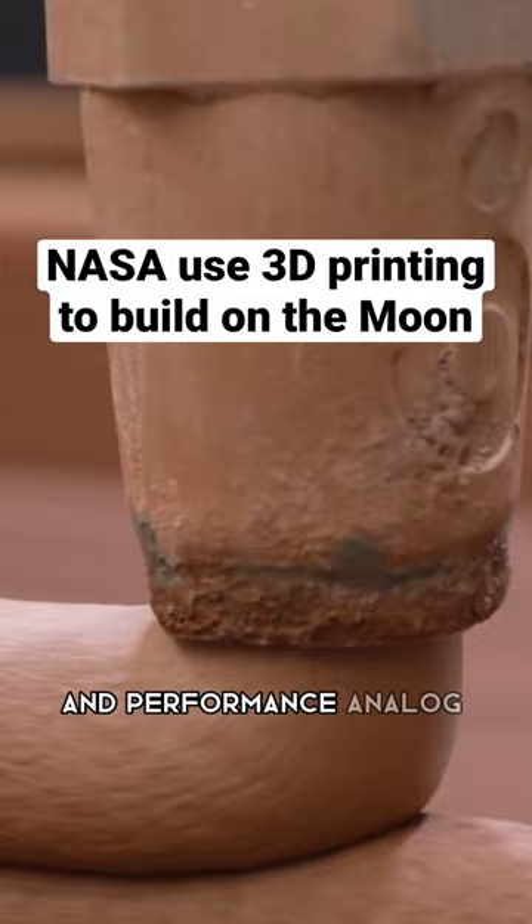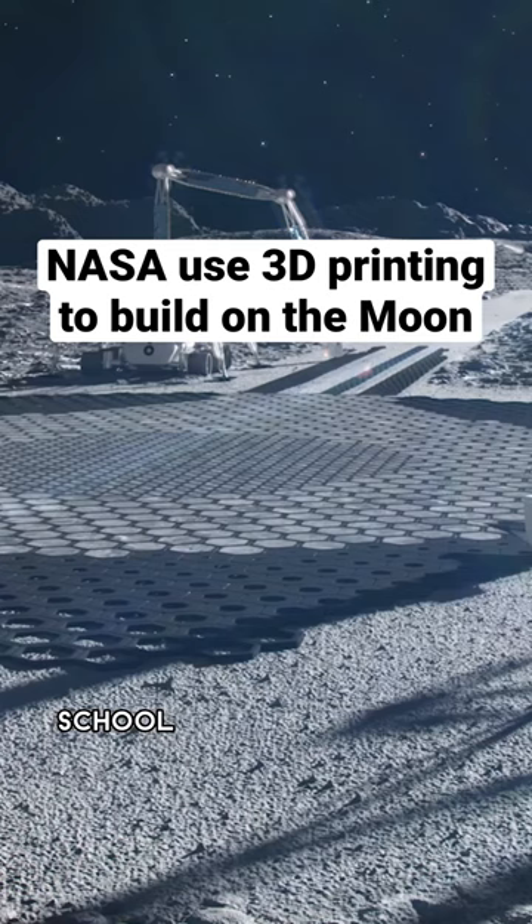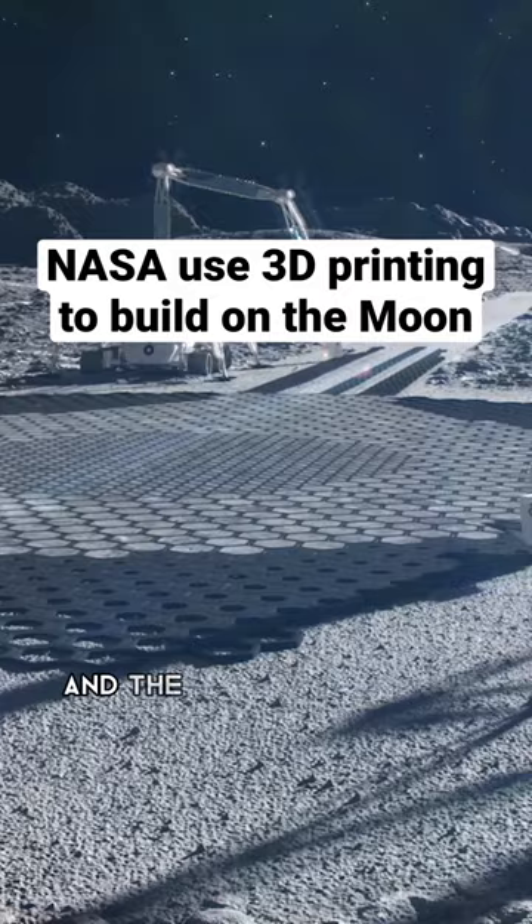ICON also competed in NASA's 3D-Printed Habitat Challenge. The company partnered with the Colorado School of Mines in Golden, and the team won a prize for 3D-printing a structure sample that was tested for its ability to hold a seal, for strength, and for durability in temperature extremes.